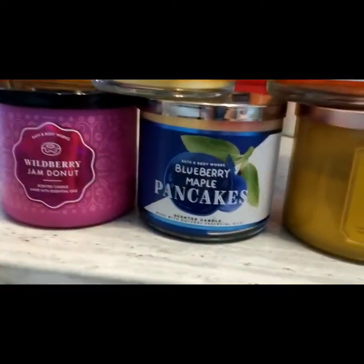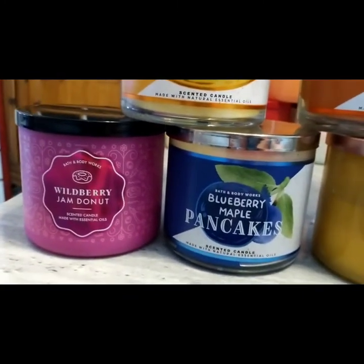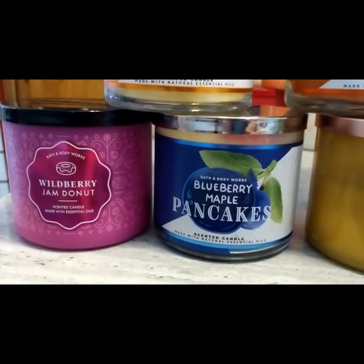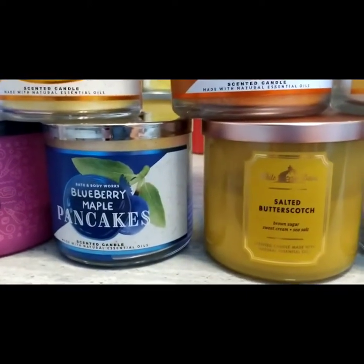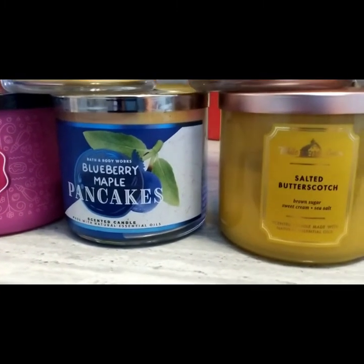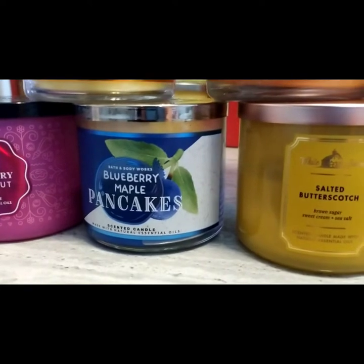I'm not going to go through the notes, but I'll tell you my opinion somewhat as we go along. Wild Berry Jam Donut, absolutely one of my favorite candles. My uncle was a cop. He would have loved it — he loved his donuts. Blueberry Pancakes, absolutely love it. Can't wait to get a new one. I'm kind of holding on to her now, but she's going fast.